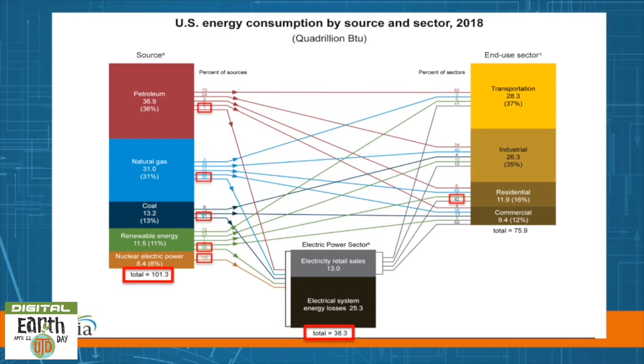We then lose about two-thirds of this in electrical system energy losses — basically energy loss during generation, transmission, and distribution of electricity. A small percentage of the original 38 quads is made up of renewable energy, about 17 percent. For comparison, the rest of the electrical power sector is 31 percent coal, 28 percent natural gas, and 22 percent nuclear.